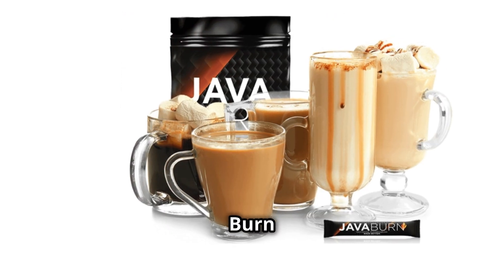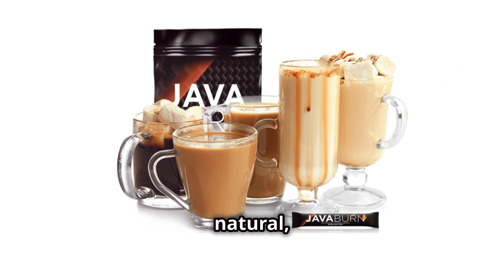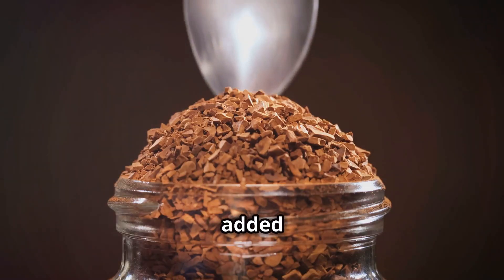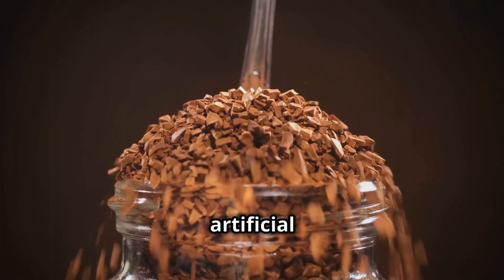Java Burn is 100% natural, vegetarian, gluten-free, and non-GMO. It has no added fillers, preservatives, or artificial colors.